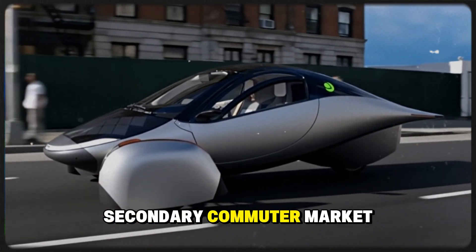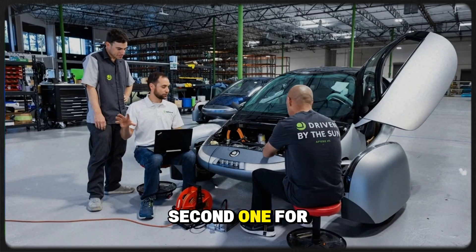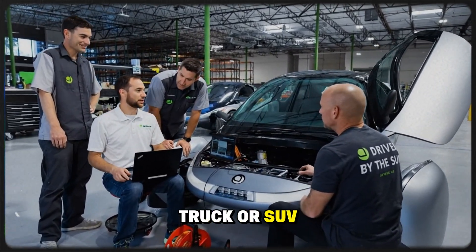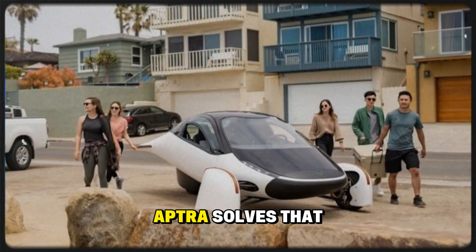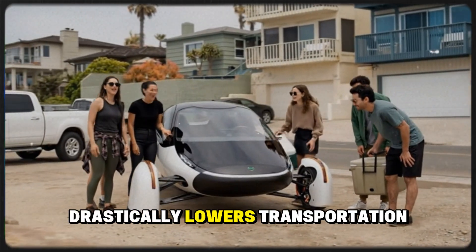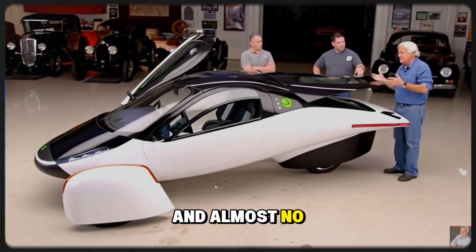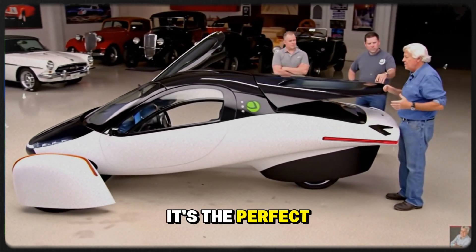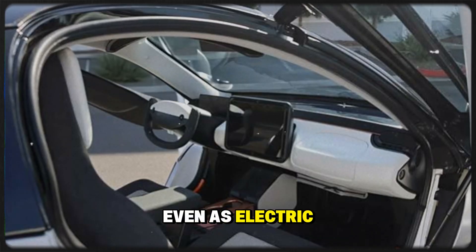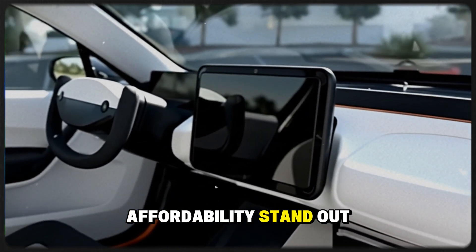Then there's the secondary commuter market — families or households that already own one main vehicle but need a second one for short daily drives. Commuting 30 or 40 miles to work in a truck or SUV burns money unnecessarily. Aptera solves that. It's an affordable, self-charging commuter car that drastically lowers transportation costs. With starting prices under $30,000 and almost no fuel or maintenance expenses, it's the perfect economic complement to a family's main vehicle.